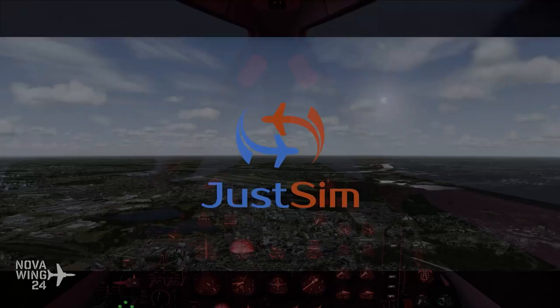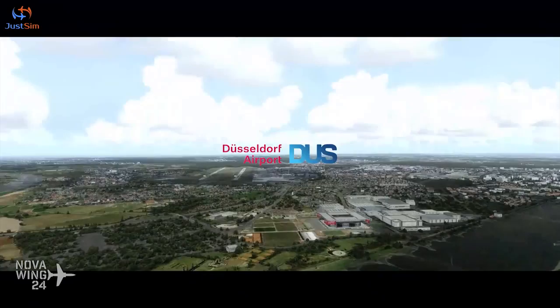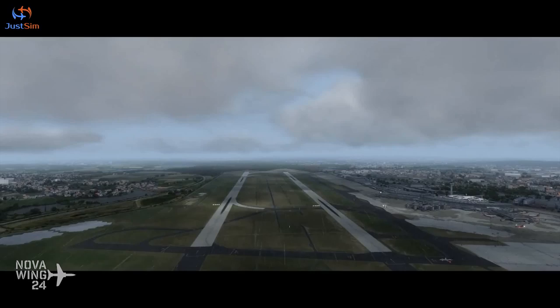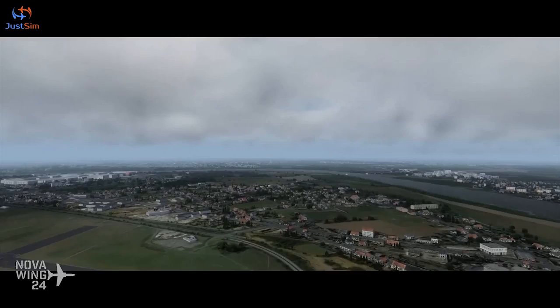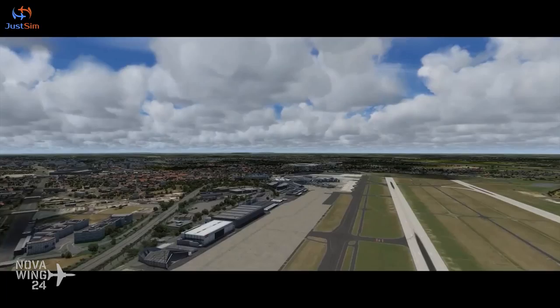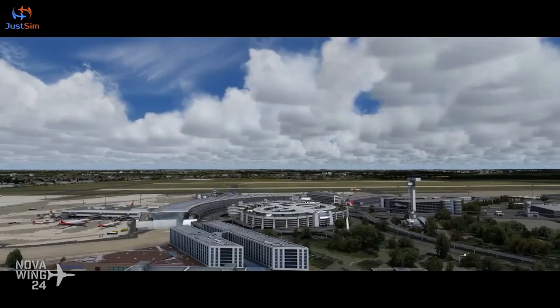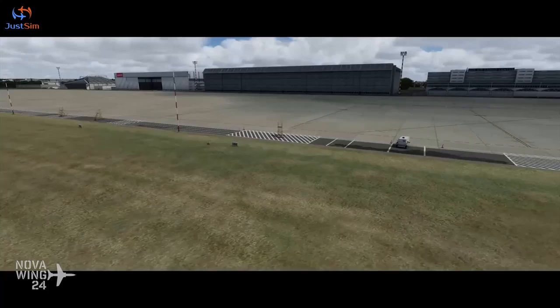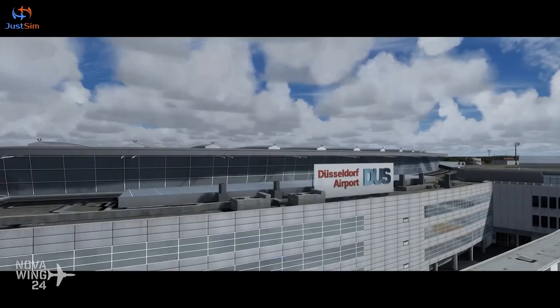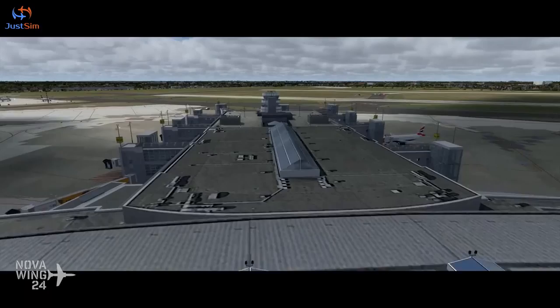In other flight simulation releases this week, the guys over at JustSim — the Russian developers — have released their latest one, which is Dusseldorf Airport, EDDL. This is a very busy hub for Air Berlin and Eurowings, and it is fully capable of handling aircraft all the way up to the Airbus A380. The scenery looks really good and they maintain full compatibility with Orbx, including Germany North and FTX Global Vector and Global OpenLC for Europe, as well as some beautiful special dynamic lighting just for Prepar3D version 4. Really good to see developers taking on the extra features of Prepar3D v4. Beautiful high-resolution ground and runway textures.